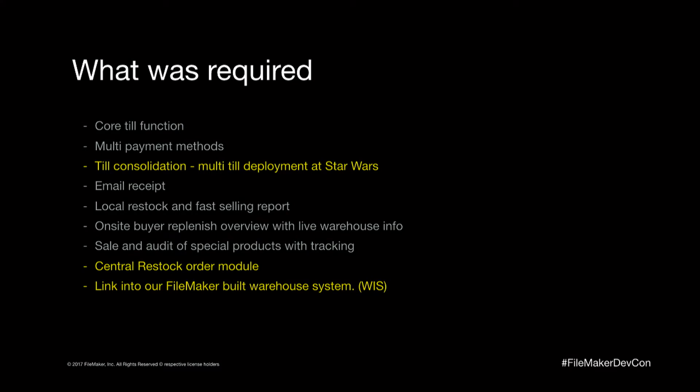So this was the spec. Obviously it had to function as a till. We were required to have multiple payment methods — at conventions, someone might come up with $20 to buy one thing, then want to buy more items, so they need to split payment across cash and card. Till consolidation came up because of Star Wars — we had 12 tills deploying. We decided not to do physical paper receipts; we'd do email receipts only, so the customer could type their email address and send it off.